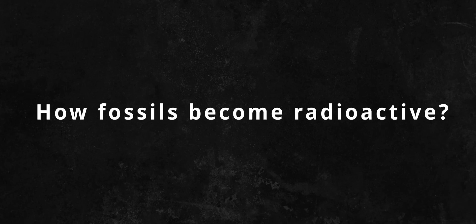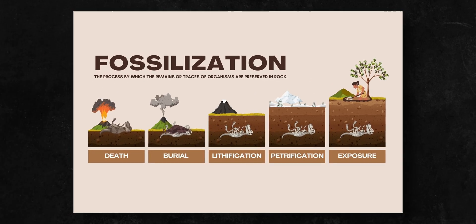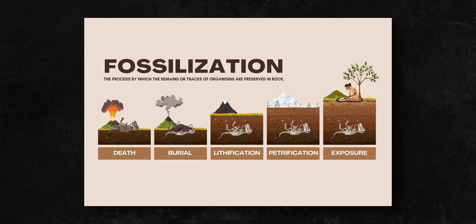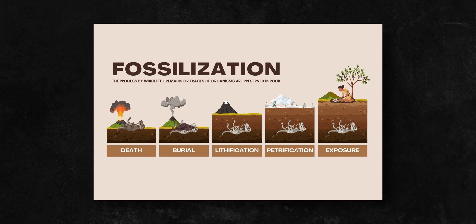So now you're probably wondering, how does a fossil become radioactive? During the process of fossilization, the organic matter is replaced with the surrounding minerals, and if those minerals contain radioactive elements such as uranium, the fossil can absorb them and become more radioactive over time.